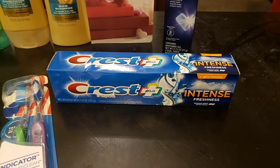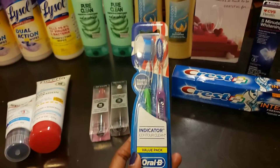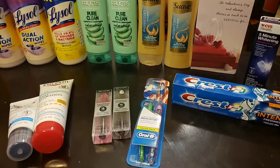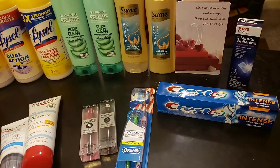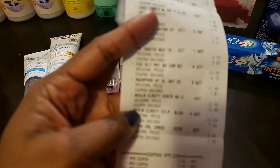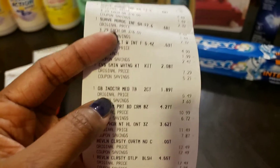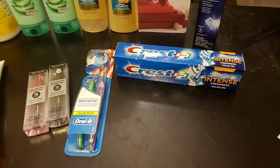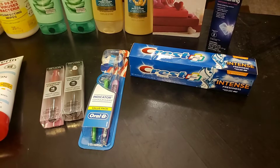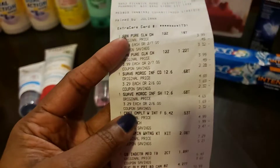I had a 50-cents-off coupon for the Crest, so I paid $1.50 out of pocket and got $2 back. I also paired it with an Oral-B Indicator toothbrush, on sale for $5.49, and when you bought one you got back a $3 Extra Care Buck. I used a $2 off 8 CRT for oral care — toothpaste, toothbrush, or mouthwash — which gave me even more savings.